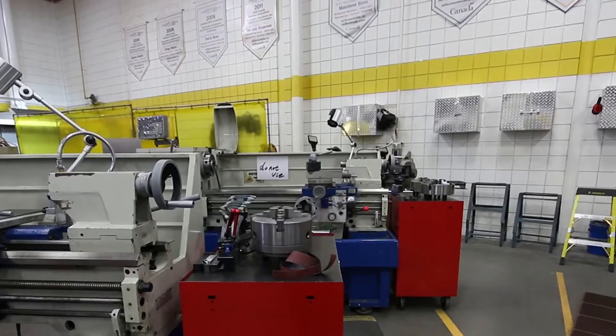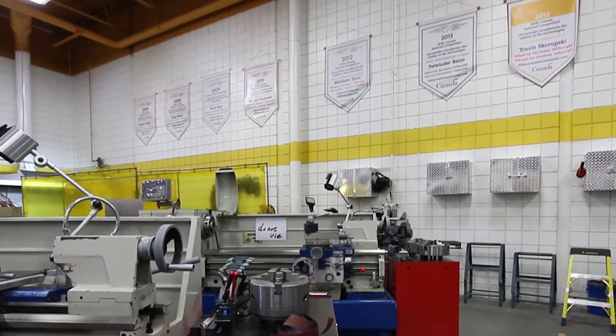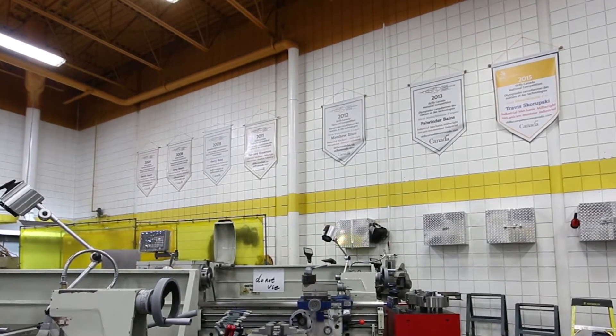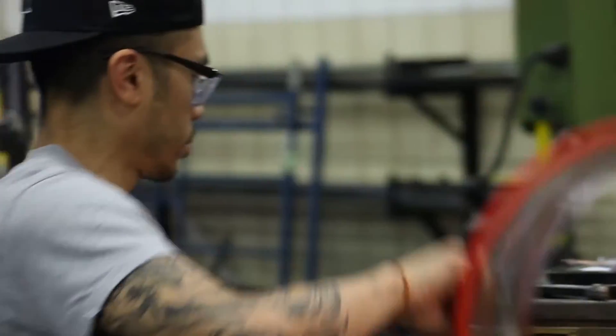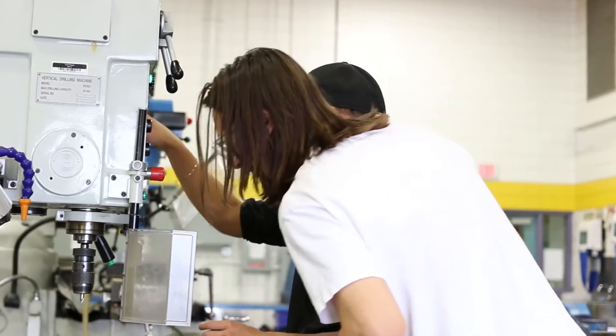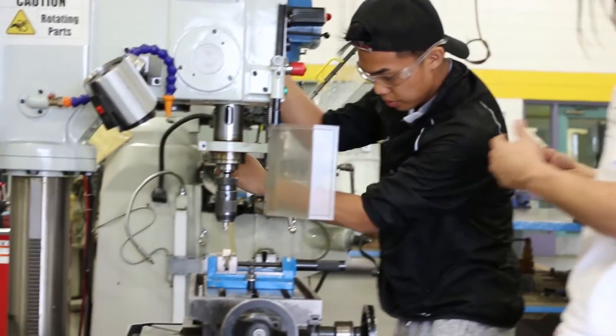Over the past decade, as you can see behind me, these are national awards. We're up to now — there are seven showing but the eighth medal is now coming in. To go up against Ontario, British Columbia, Alberta, Saskatchewan, Quebec and say you're the best — that's huge.